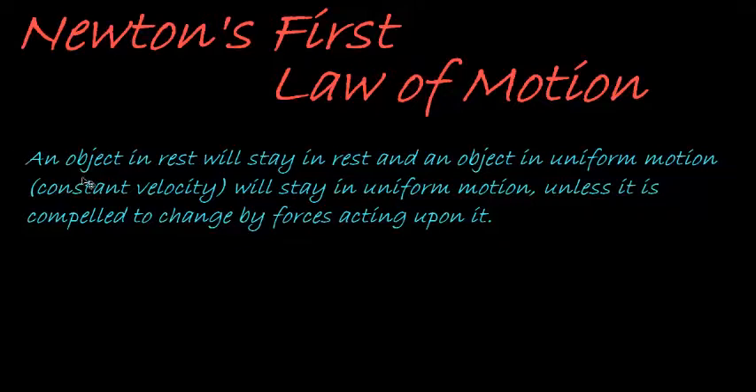Hi and welcome to this lesson where we are discussing Newton's first law of motion. What is Newton's first law of motion? It states that an object at rest will stay at rest, and an object in uniform motion — that's to say at a constant velocity — will stay in uniform motion unless it is compelled to change by forces acting upon it.